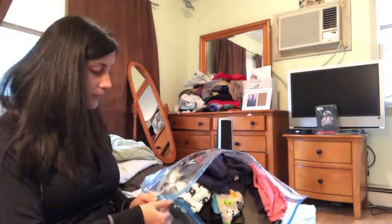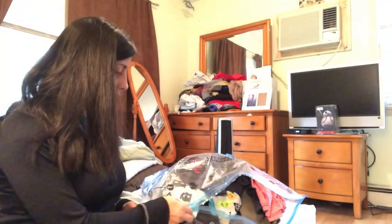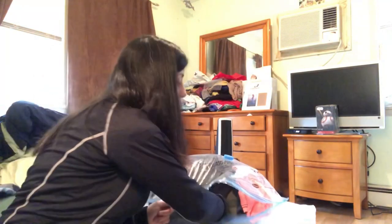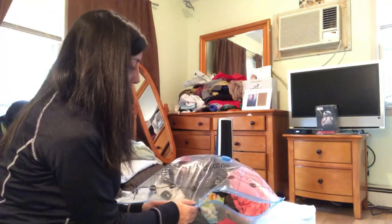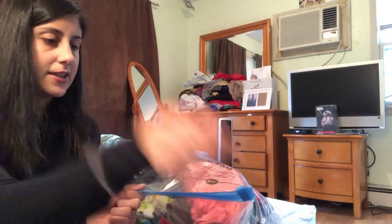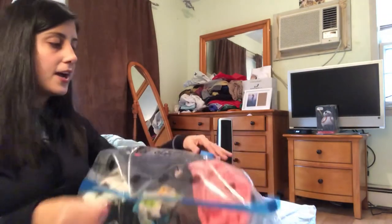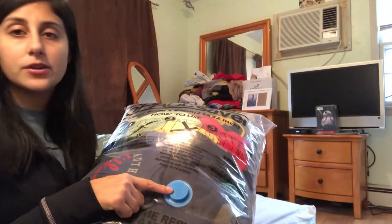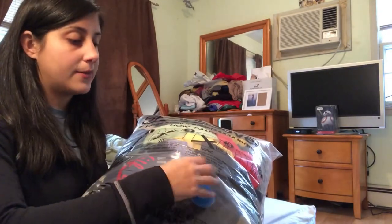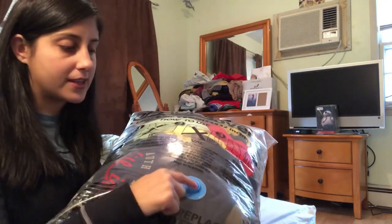Once your bag is completely full, there's a small blue zipper on the side — you just want to pull it all the way across. Sometimes if it's super full it takes a bit of effort. This blue zipper goes all the way across to the other side and it's sealed, just like a Ziploc bag. Once it's sealed shut, there is a blue circle valve that you want to open up.